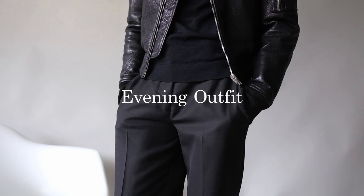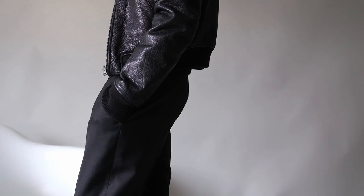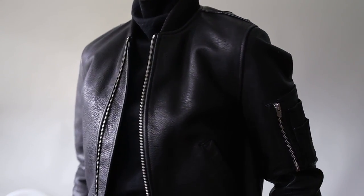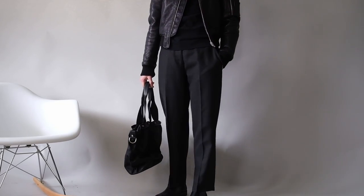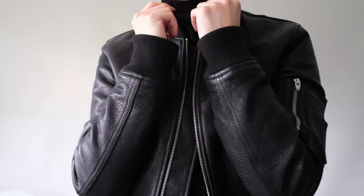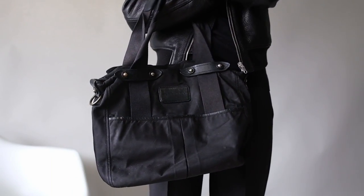For something more in line for evening, I've chosen to keep my pieces more monochromatic and bring more texture to help add dimension to the look. This black leather bomber jacket from Alexander Wang offers a more motorcycle feel and pairs well with black tapered trousers, a black knit turtleneck, and black Chelsea boots. The combination of leather and knit in both the sweater and trousers adds a nice detail to the overall look. I've also added a black tote for an additional accent piece.